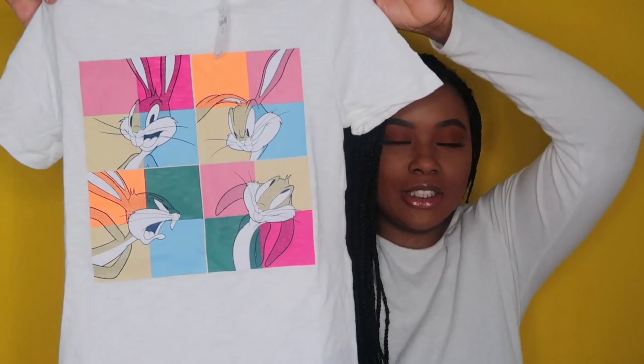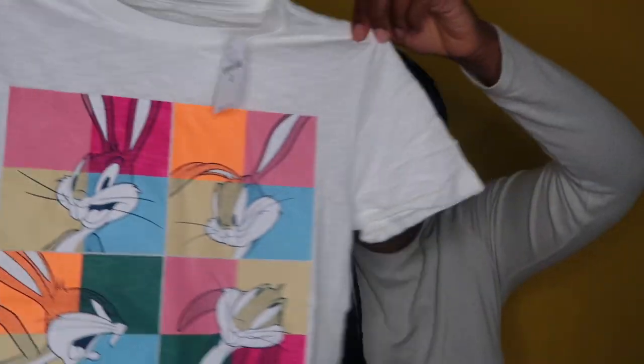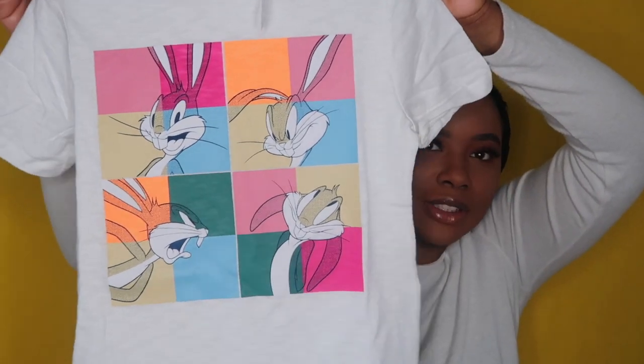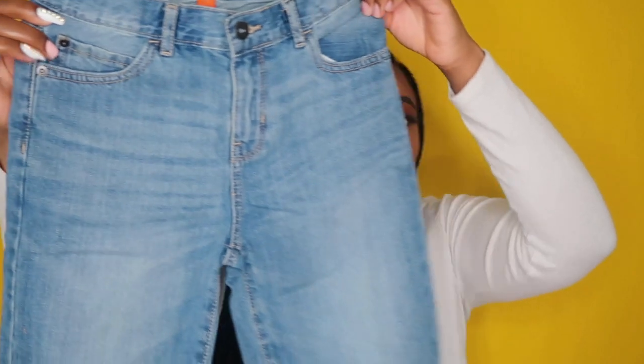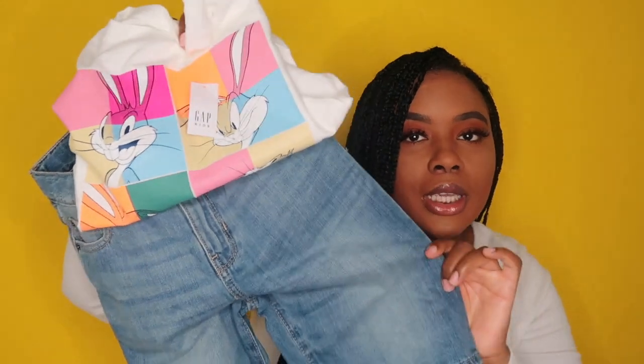This first piece is from Gap — it's a graphic Buzz Bunny t-shirt. I really love this; it definitely reminds me of the 90s, and I love Gap quality. The graphic tees are made really nice. I got that with a pair of light wash blue jean shorts from Children's Place, which I thought would be so cute with the shirt — simple but cute and stylish.